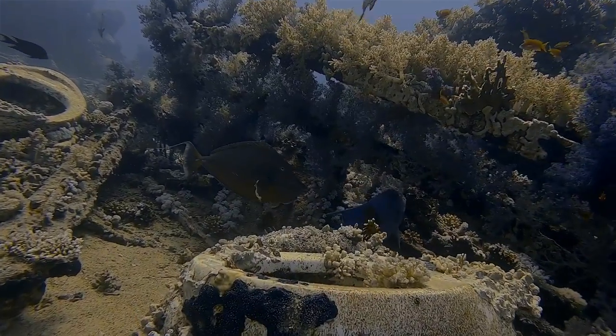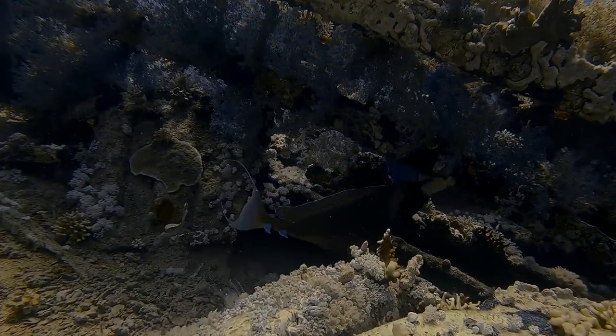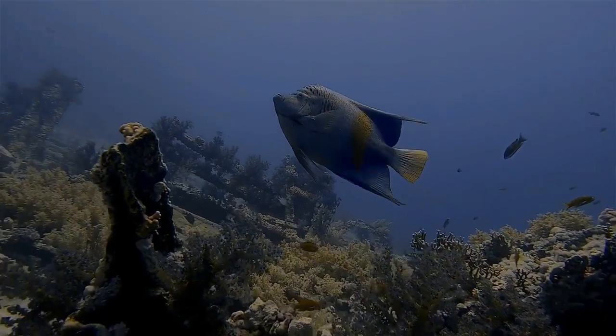She lay on her side until 1987, when she slid into the abyss during a heavy storm, leaving her cargo behind for divers to explore today.